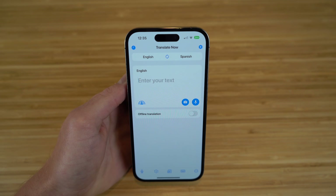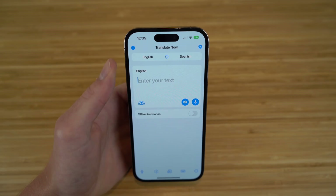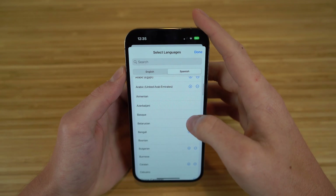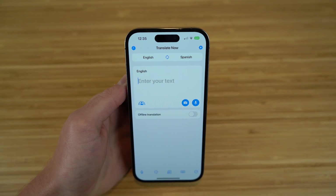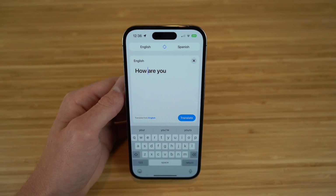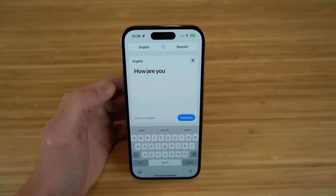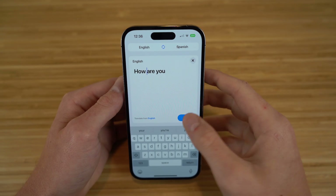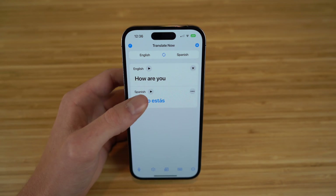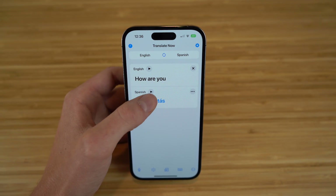On the main page, you can see and choose which language you want to translate your text into. Right now we have English to Spanish, and you can choose any of these languages and switch them if you want. There are tons of languages to choose from, and then you can just type in any text to find out the translation. For example, if you want to translate 'how are you' from English to Spanish, you type it in and click Translate. Here we go — it comes up as 'cómo estás,' and you can press Play right here to hear what it sounds like.